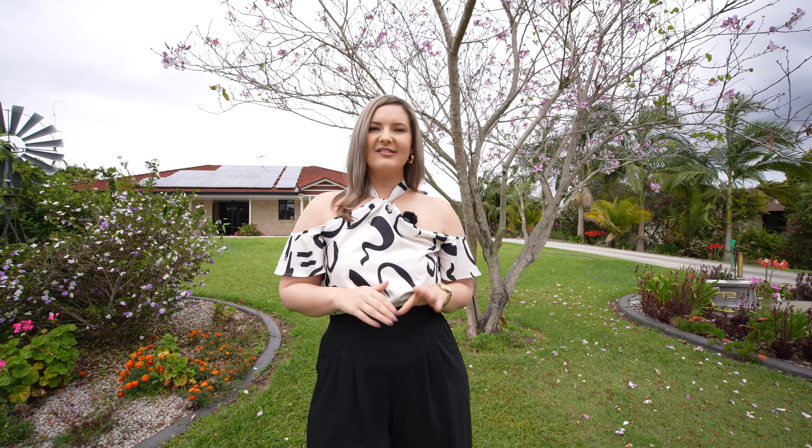Now with all that said, I can't wait to show you this home, so be sure to contact me today to book your own private inspection.